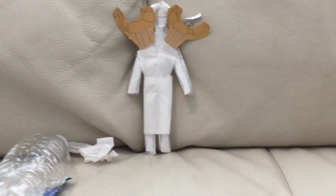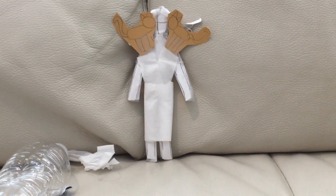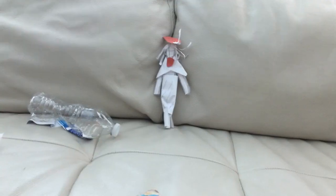This is the feline frog thing from the Great Cat Invasion in 101 Dalmatians the series. Basically just a white dress with a cross white top and cats on the shoulders.